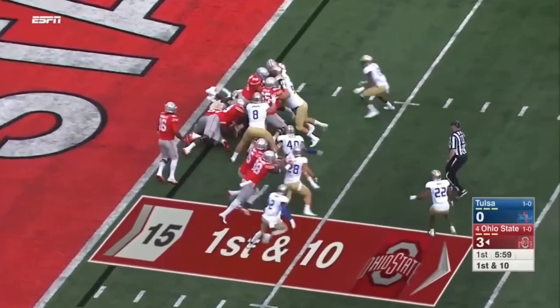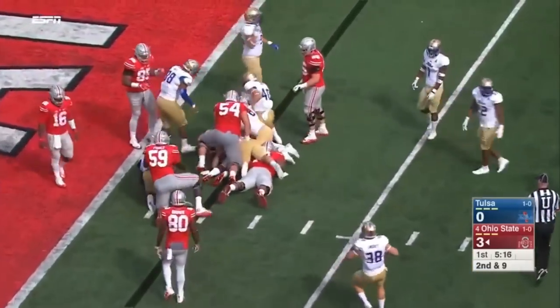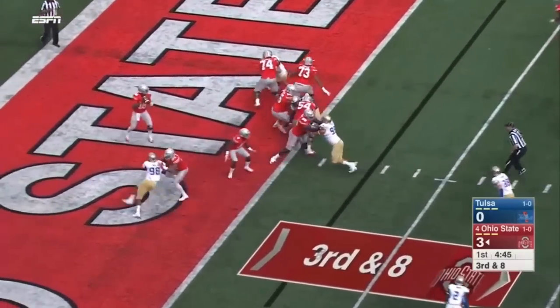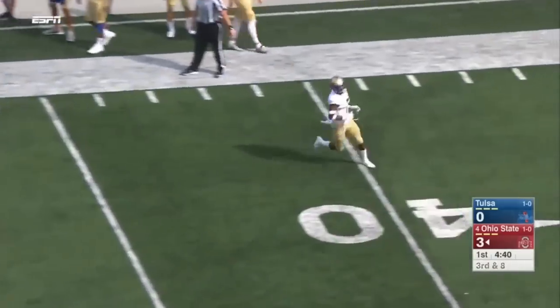Barrett lining up in his end zone. Here's Weber. Samuel in the backfield with Barrett — here is Samuel, and again no running room. Third and eight here for Barrett and company from his end zone. Barrett going to air it out — incomplete, trying to hit Noah Brown.